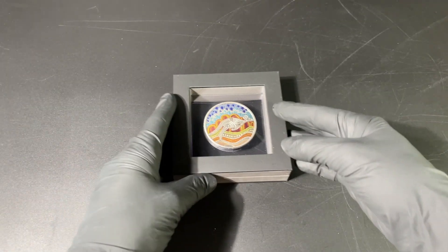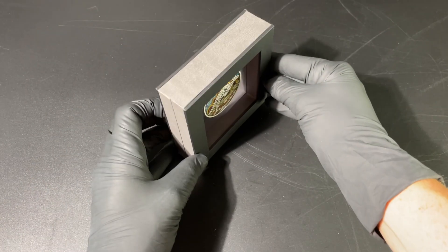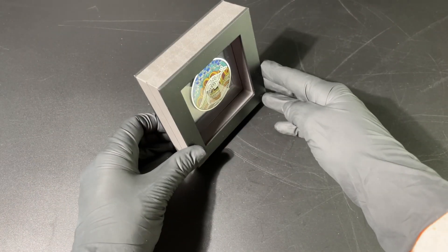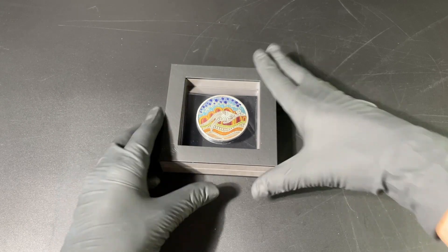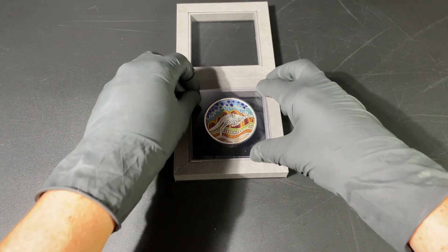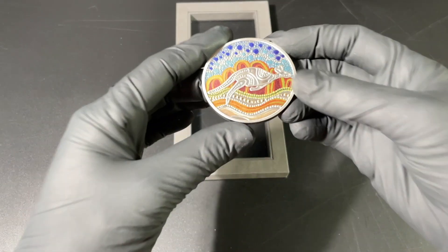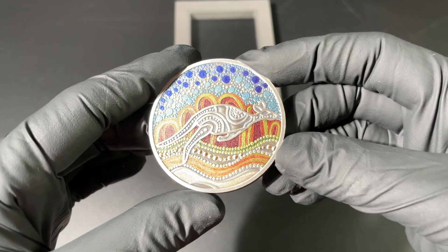We are looking at a .999 pure silver piece that has been colored, and it comes in this beautiful display box from the Perth Mint with a clear window. They've changed this slightly by adding a small piece of plastic, which is great because the coin doesn't slide around in the box as much.